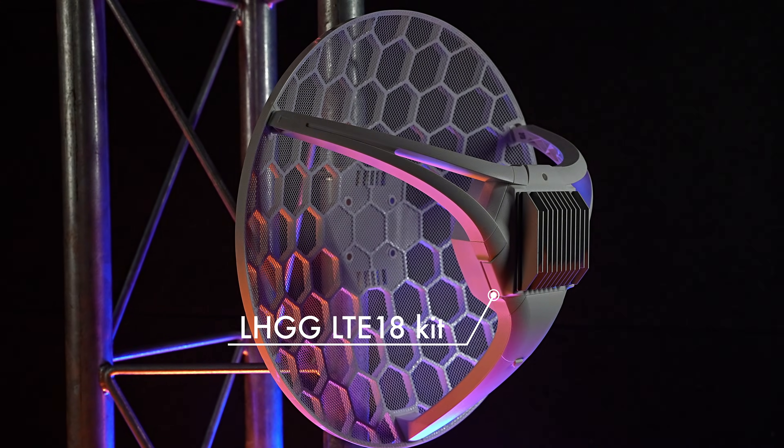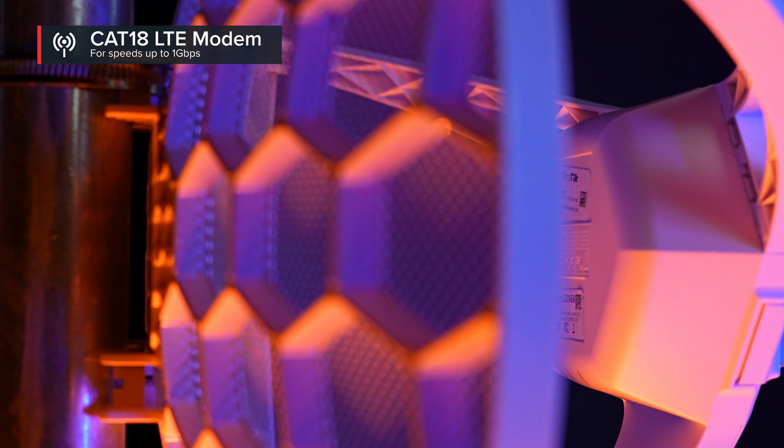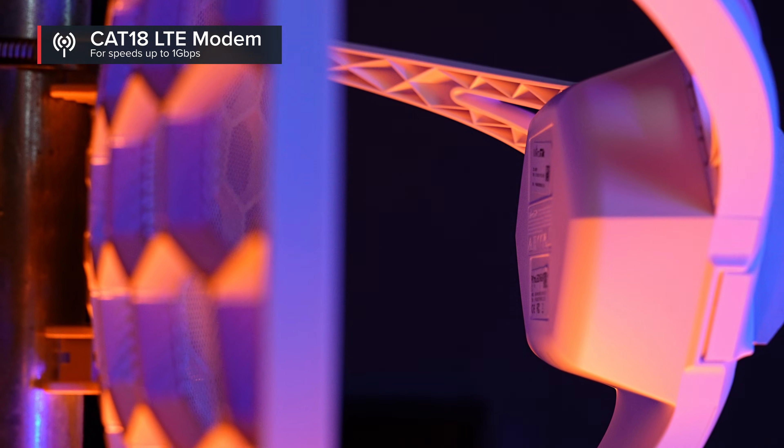Like the previous LHG LTE models, it's a last-mile internet solution for situations where even your phone might not have any signal. The new LHG comes with a cutting-edge category 18 LTE modem, bringing you the fastest mobile internet in the middle of nowhere so far.